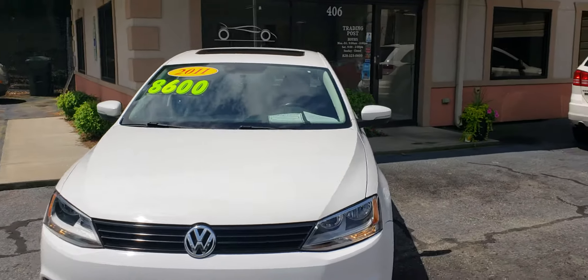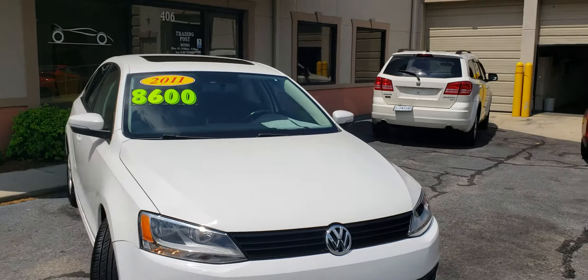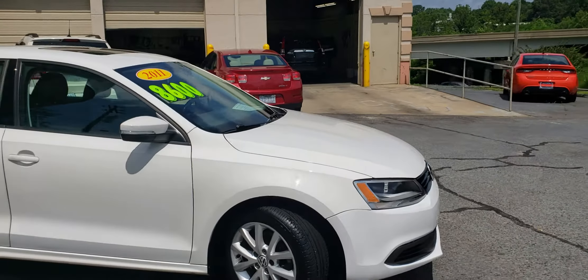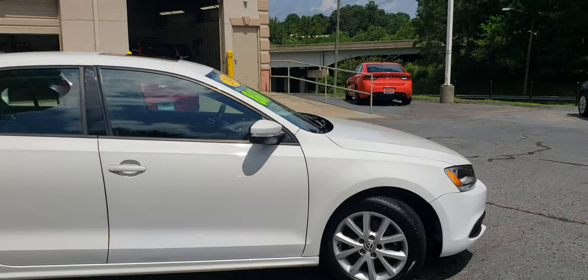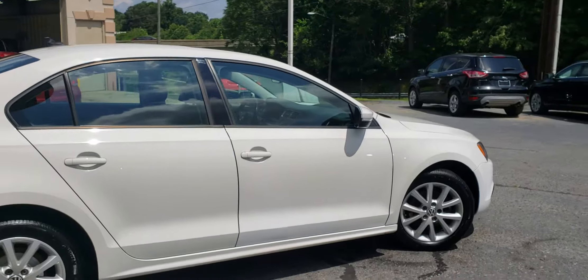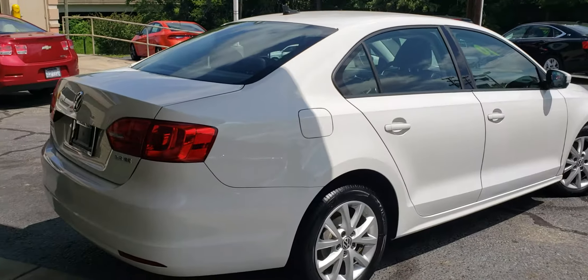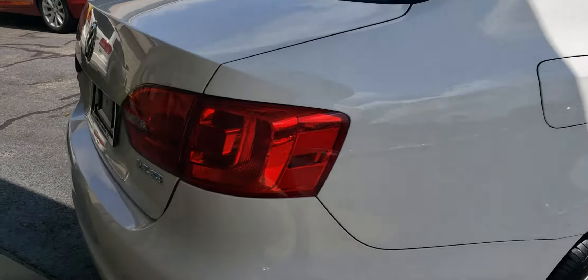It comes equipped with alloy wheels and it's got a sunroof. As you can see, the body is in very good condition. This model is the SE model, 2.5.